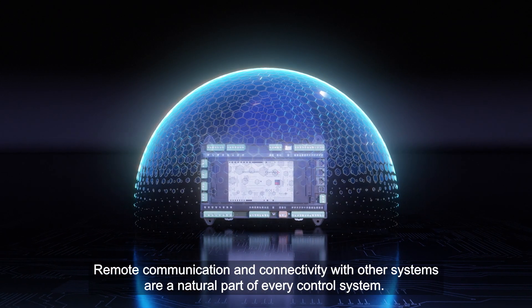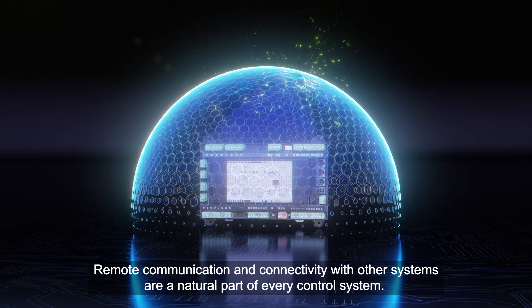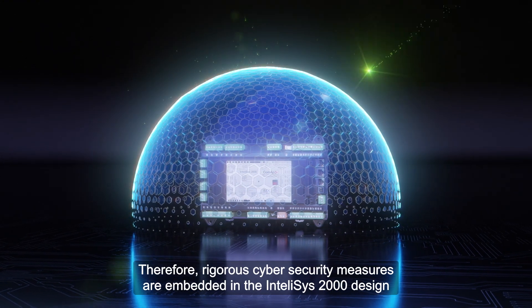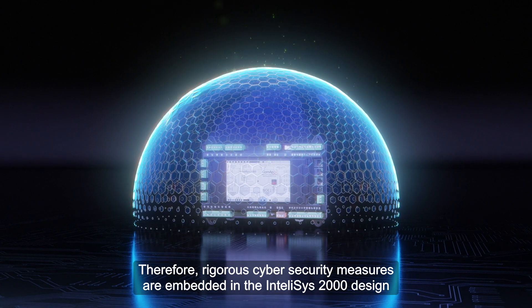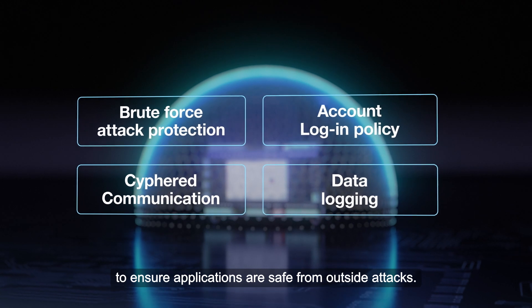Remote communication and connectivity with other systems are a natural part of every control system. Therefore, rigorous cybersecurity measures are embedded in the IntelliSYS 2000 design to ensure applications are safe from outside attacks.